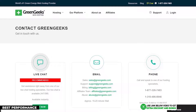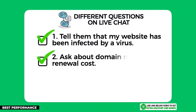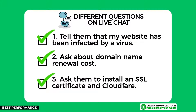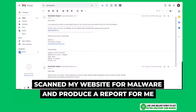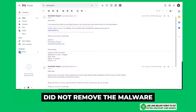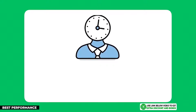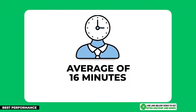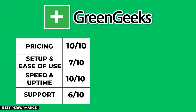GreenGeeks provides 24/7 customer support through email, live chat, and phone. I tested their support team by asking three different questions and they overall performed really well — helping me fully install my SSL certificate and Cloudflare CDN, and even scanning my website for malware and producing a report. The only thing they didn't do was remove the malware, which I didn't expect anyway. However, their average customer support response time was around 16 minutes, which was too slow and did not pass my minimum requirement of 5 minutes.